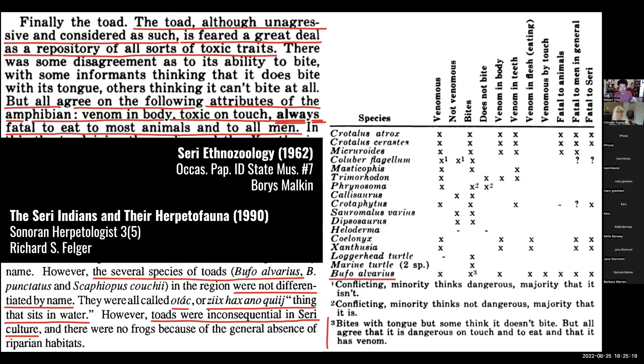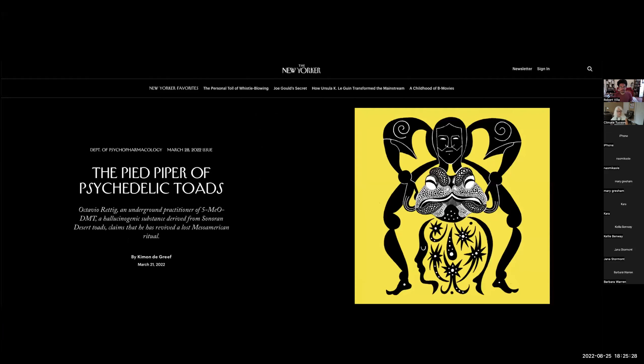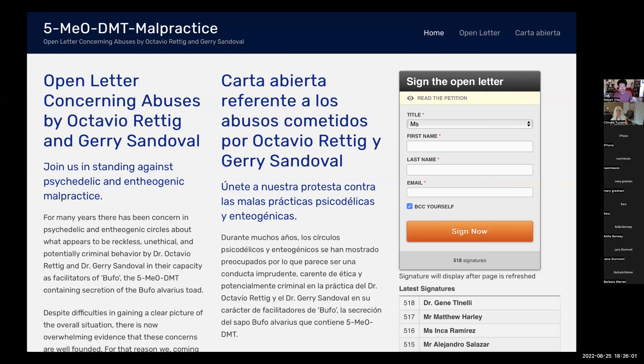The Seri people in the Sonoran Desert always viewed toads as toxic and avoided eating them. But with this new wave of psychedelic demand on the toad, there's been a wave of charlatans and pseudo-shamans charging lots of money to smoke the secretions of the Sonoran Desert toad. It's going to have really bad repercussions for toads as well as people, because people have died from this.